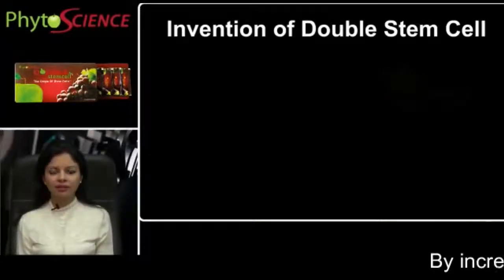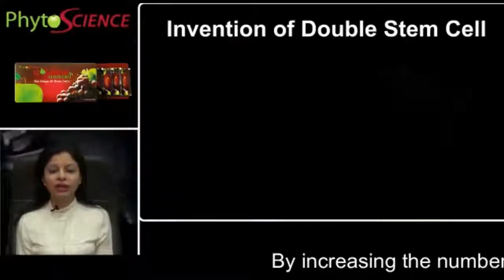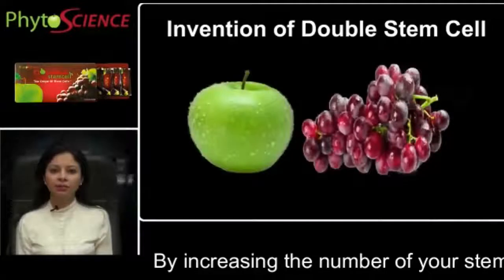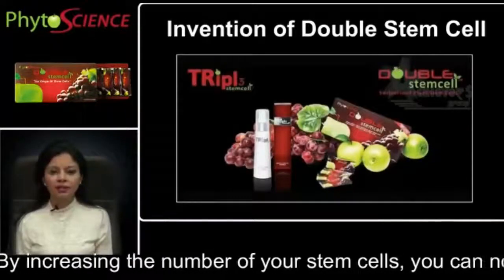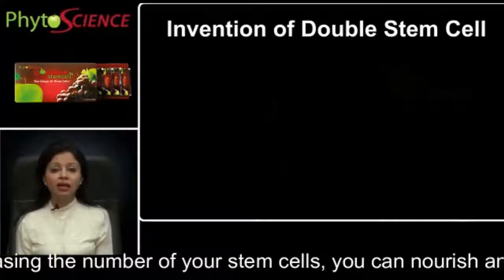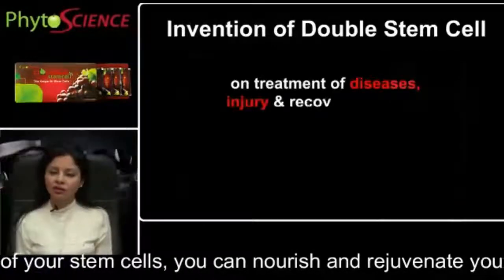Invention of double stem cells: In 2008, the chief scientist Dr. Fred Zulli from Switzerland found a structure similar to human stem cells in green apples and grapes, from which he then developed double stem cells and triple stem cells products. These products have given us miraculous results in the treatment of diseases, injury and recovery of health.